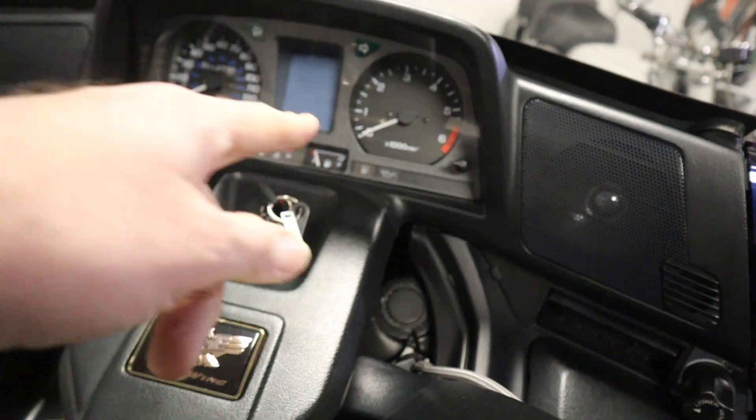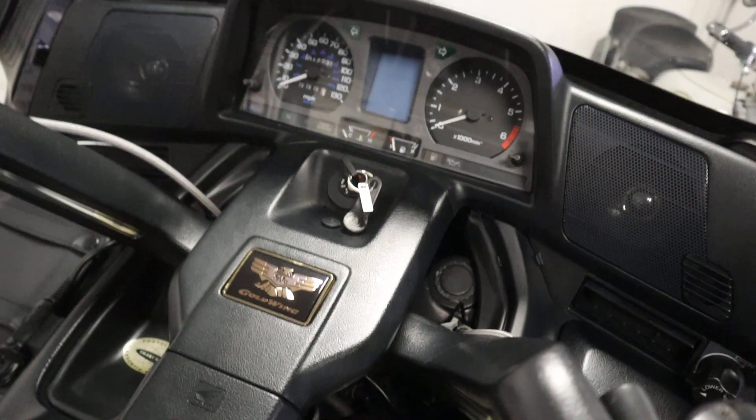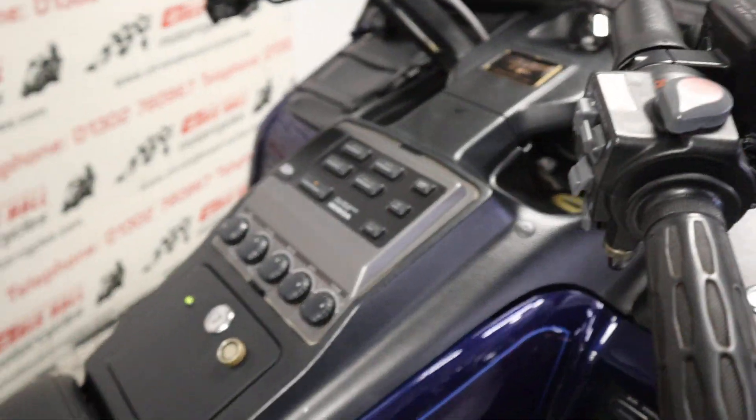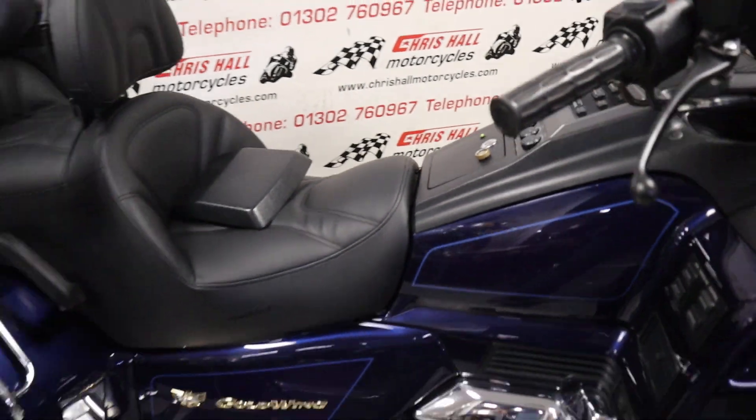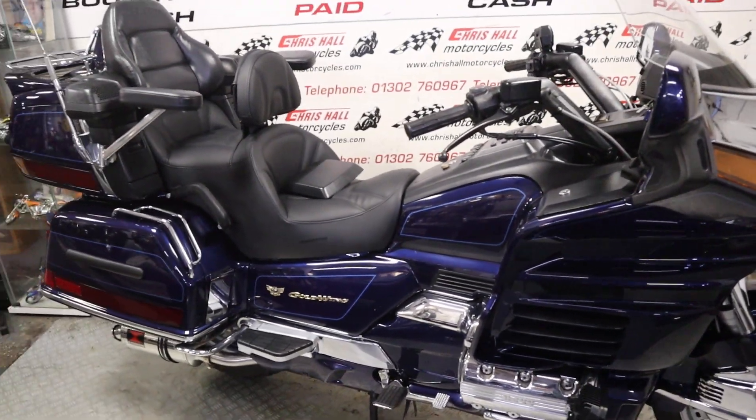I'll turn that off now — it's low on fuel as you can see, as every bike that comes into the building is. What a beautiful bike it really is, absolutely stunning.